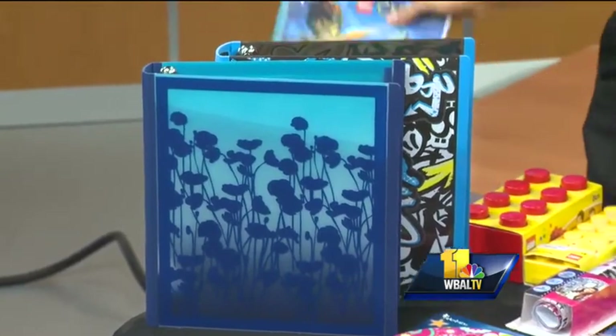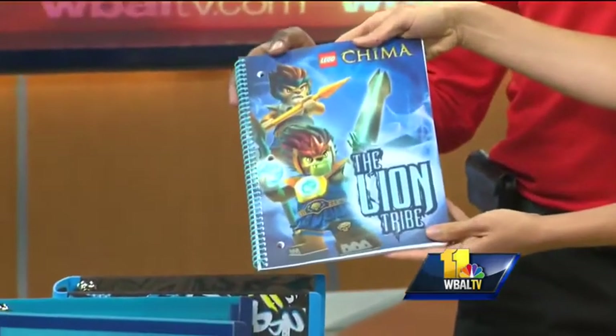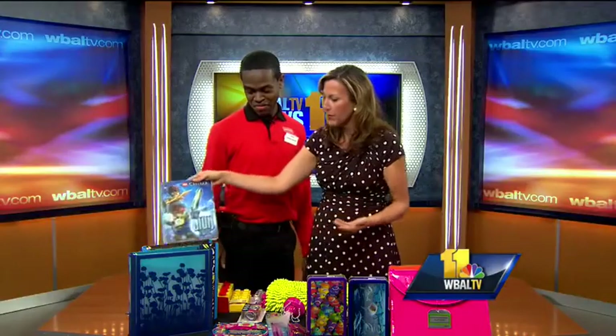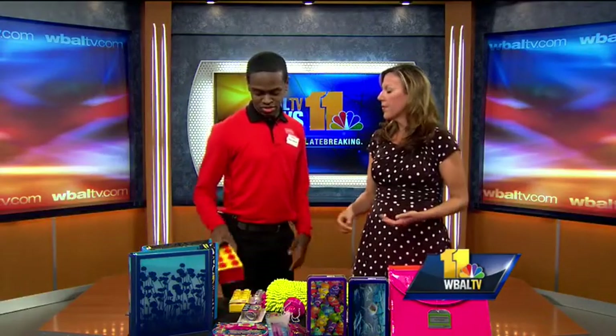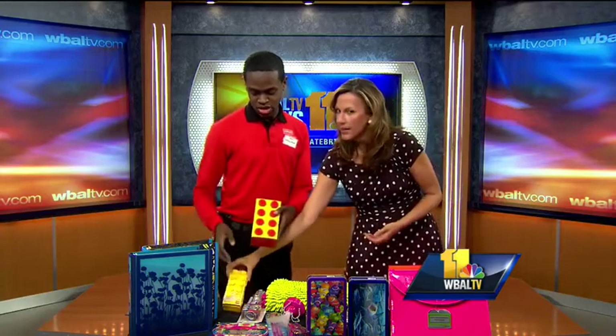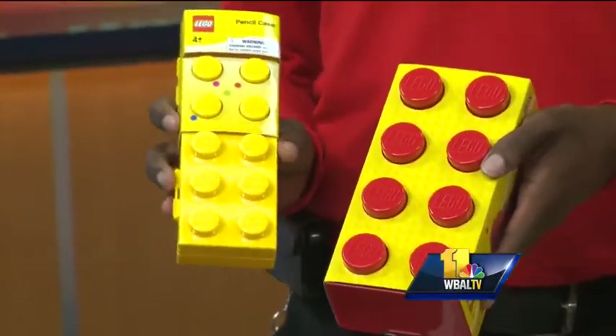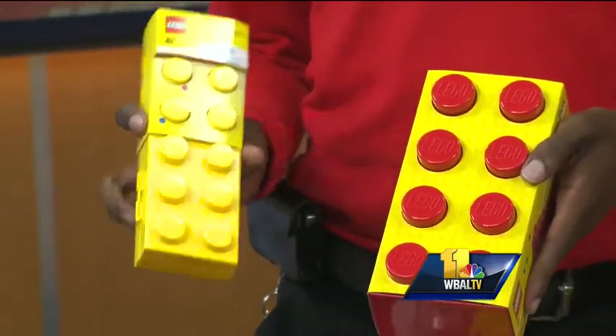We have some 3-D notebooks back here — I'm going to raise those up so we can show them. That's so cool, kids love things like that, it makes it way more fun. Pencil boxes — you have something from LEGO. The pencil boxes from LEGO are really cool this year as well, for the different kids. You can just open them up and pop them up. Everybody likes those.